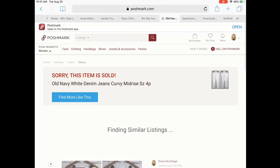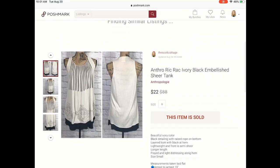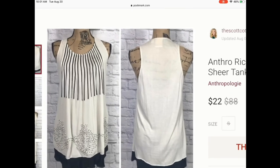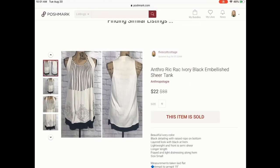Next is another Anthropologie piece. I absolutely love picking up Anthropologie — it sells well and for a decent profit. I picked this up for only a dollar and sold it for $22: beautiful ivory color with a beautiful black detail and a rope embellishment at the bottom. I had it listed for $35 and me and her went back and forth on the price and agreed that $22 was decent.